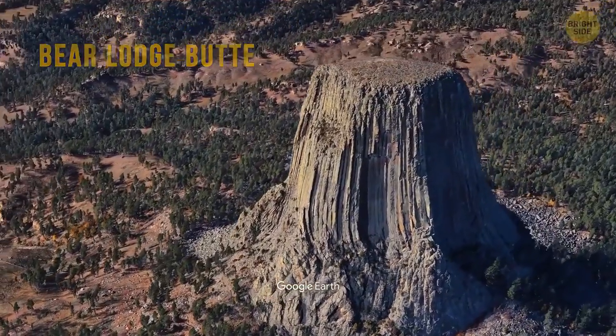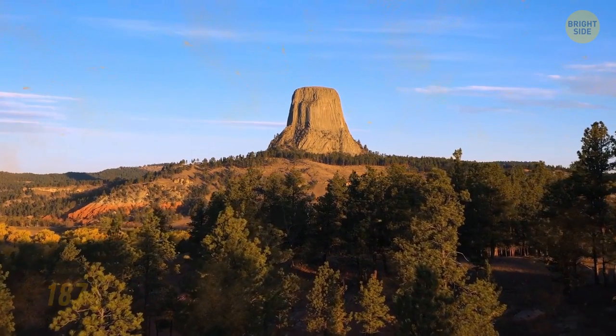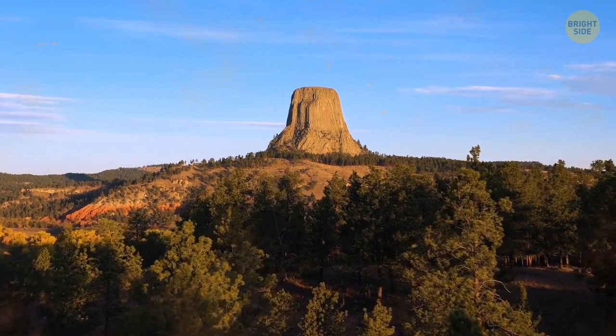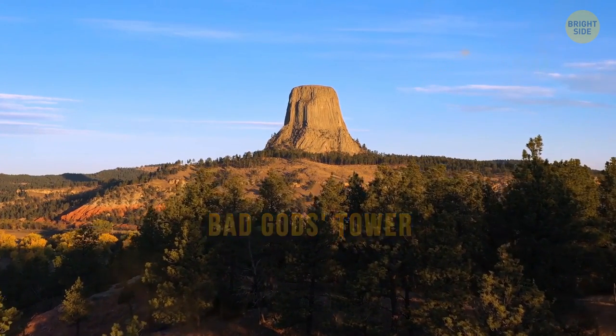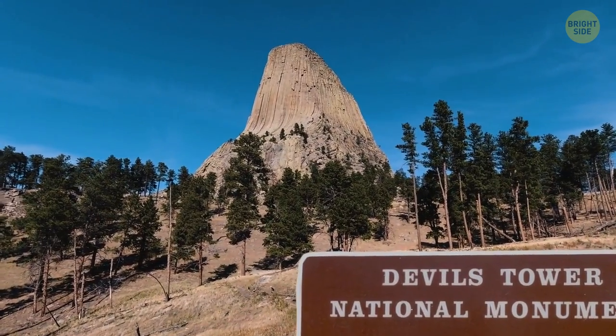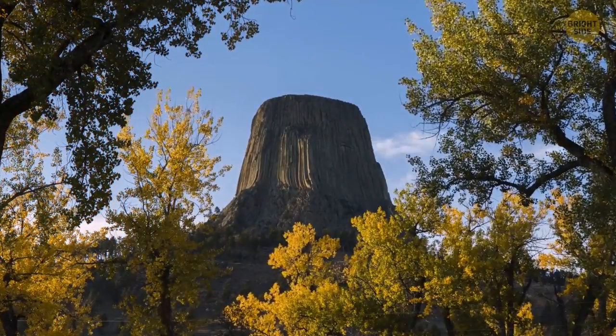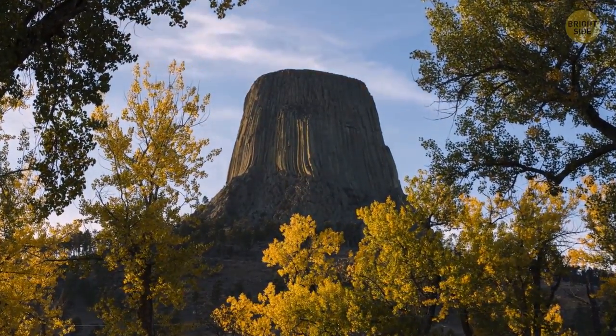The name itself has an interesting story. In 1875, during an expedition, an interpreter misunderstood the native name that meant Bad God's Tower. The incorrect translation then stuck. Now all information signs in that area use the name Devil's Tower. Over time, people asked the authorities to change the name so that it had its true meaning, but nothing was done.